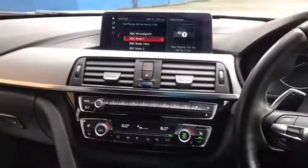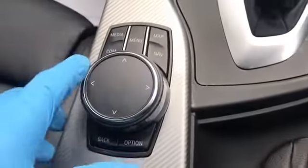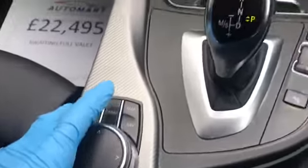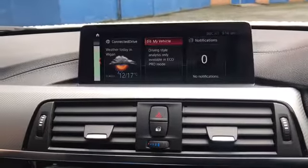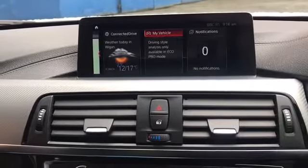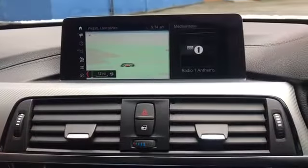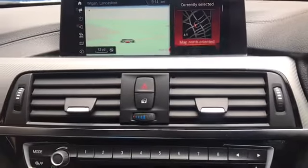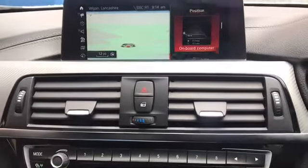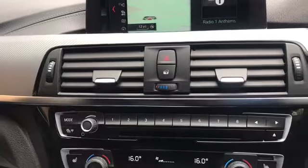Let's take a look at this infotainment system - it's dead easy to use. You use this control panel down here. The menu brings you to this screen, and then if you scroll across you can choose everything - the weather, your iDrive, whatever you need. You can have the map on a split screen like it currently is, or you can change it so it takes up the whole screen.